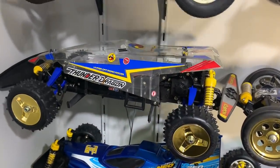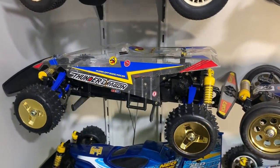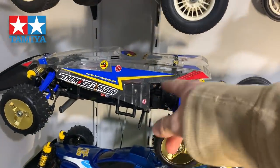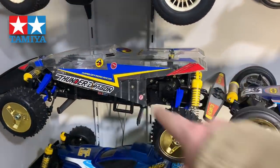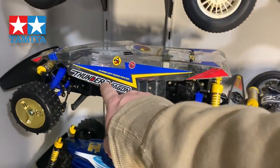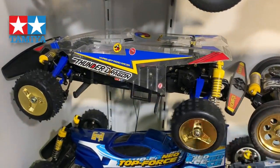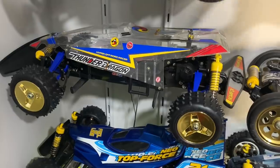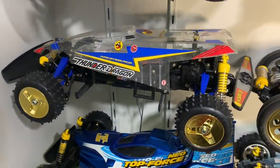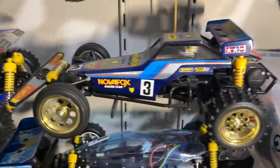Then we've got the Thunder Dragon - mint, never been driven. The body needs to be painted. I have a separate replacement body for it because it wasn't cut out that well - I could straighten up all the edges and things like that. The decals are actually okay but there's a bit of a sweet stain on there. The chassis is beautiful - I put the gold rims on it temporarily but they don't go very well with the correct box art paint scheme, so I'm not sure if they'll stay on that car.